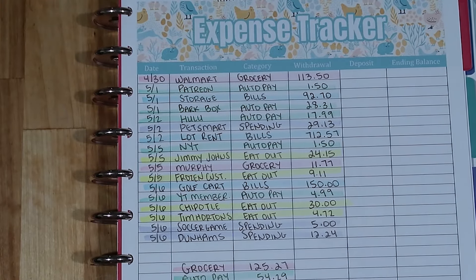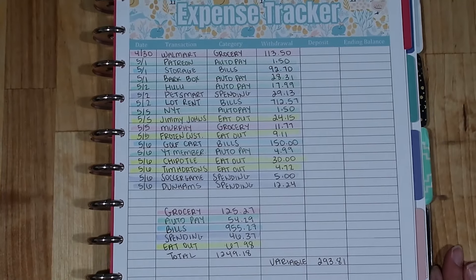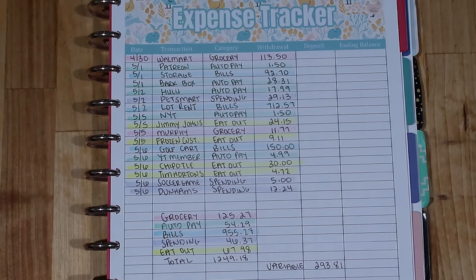That will be a separate video which you'll be able to see tomorrow if you're watching the day this is posted — I'll have it up where I take all of this information and plug it into my monthly budget. Be on the lookout for that and make sure you subscribe if you haven't already. You can hit the notification bell to be notified every time I upload. If you're interested in joining my channel membership, I have a video explaining all the perks and a direct join link — check the description box for all the links. Thank you so much for watching and I'll see you next time, bye!